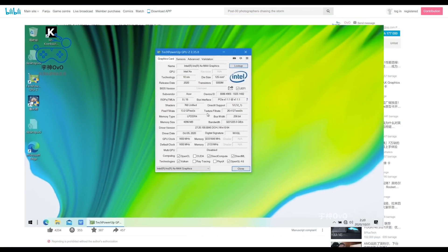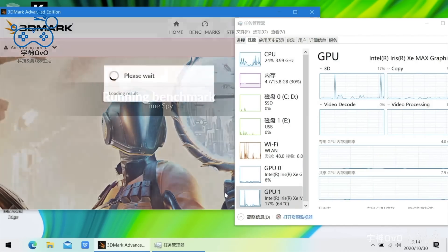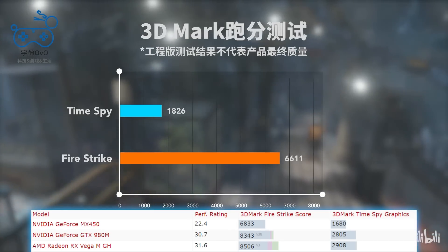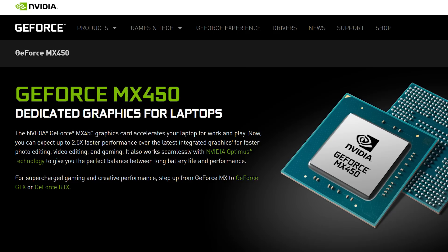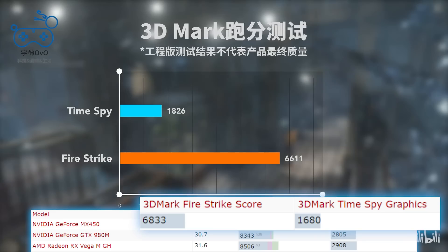An outlet already got a hold of the Acer Swift 3X equipped with the Xe Max, and we already have our first benchmarks. The scores come from a video by OVO on Bilibili, and they actually had driver issues since they don't have the final drivers, but that just means we can expect even more performance out of the final product. They shared benchmarks from 3DMark's Time Spy and Fire Strike, and we can compare these numbers to Nvidia's mobile GPU, the MX450, thanks to Notebook Check. As you can see, the Xe Max lost in Fire Strike but took the win in Time Spy. The MX450 is a Turing-based GPU — not Nvidia's newest architecture, but not Pascal either — and these two are aimed at similar markets with the same TDP.